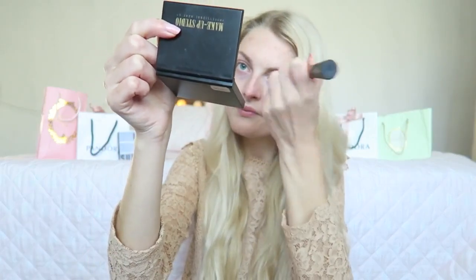Then it's time for my foundation, and for that I'm using the Maybelline Fit Me Matte Poreless Foundation. This foundation is really nice — it has a medium coverage but you can build it up really nicely. The shade is also perfect for me because I am really pale and I have a yellow undertone. As you can see the coverage is like a medium coverage. I'm applying this with my finger and then after with the Real Techniques brush.